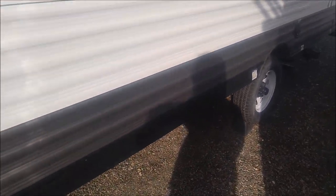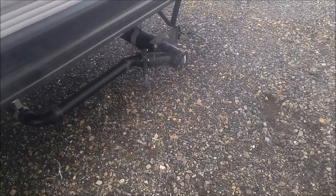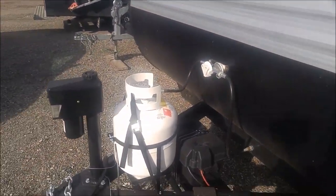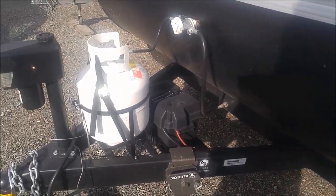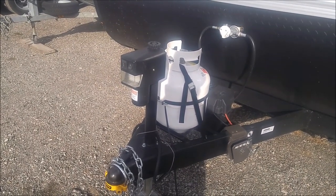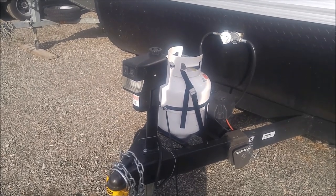We've got four scissor jacks to stabilize the trailer, and your dump station for the black and gray tank is all back here at the rear. Going up to the front, it's got a 20 pound propane tank and a nice deep cycle battery. Power tongue jack is really great, but I personally find it's kind of slow — though I suppose it beats cranking it up and down.